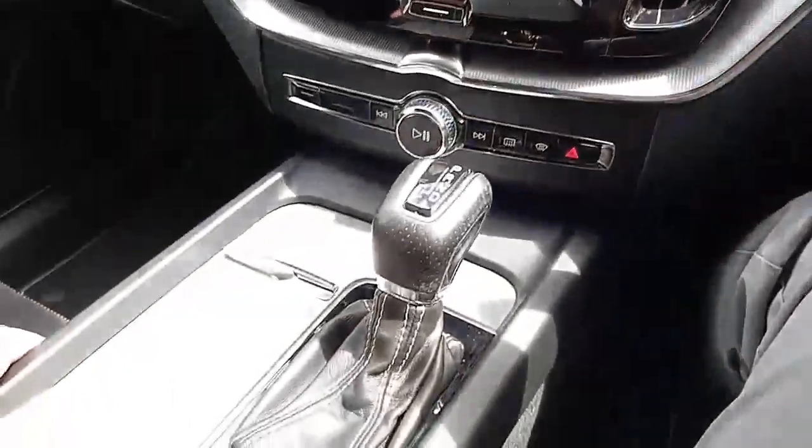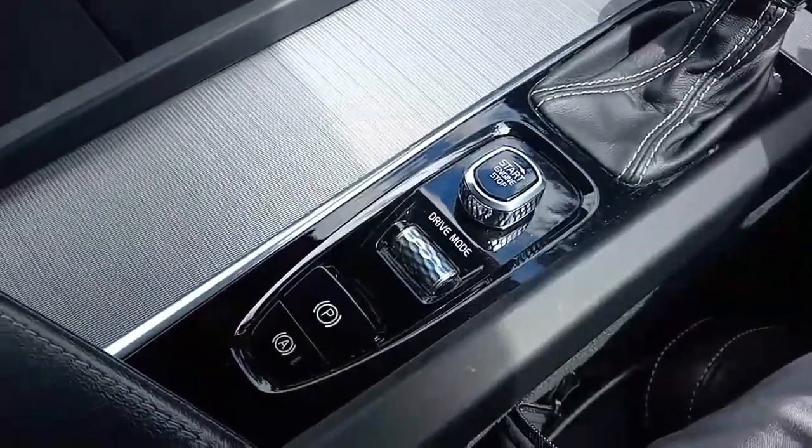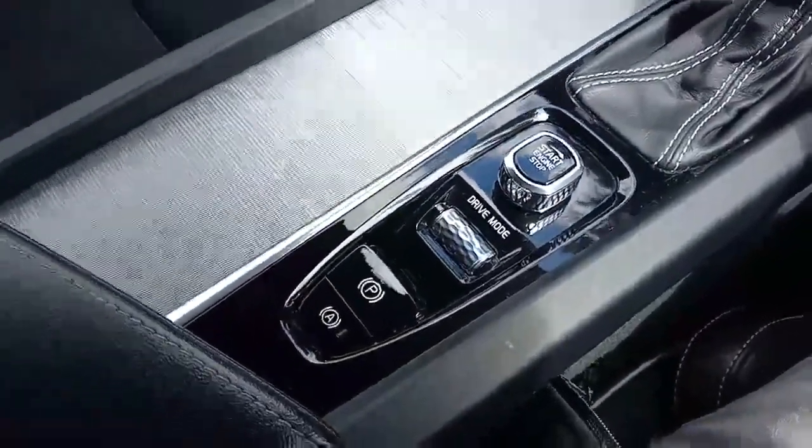You've got an 8-speed automatic gearbox, start-stop, different drive modes, and your electric parking brake.